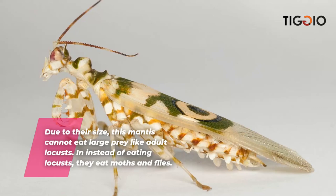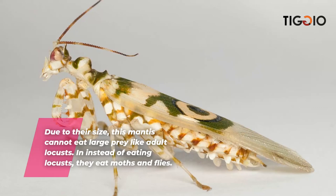If you learned anything from this video, please like and share it with your friends, and make sure you subscribe to our channel as we will upload more great videos in the future.